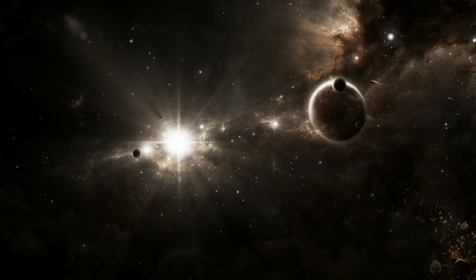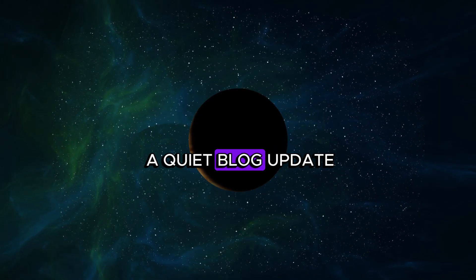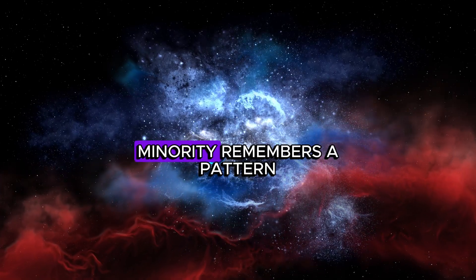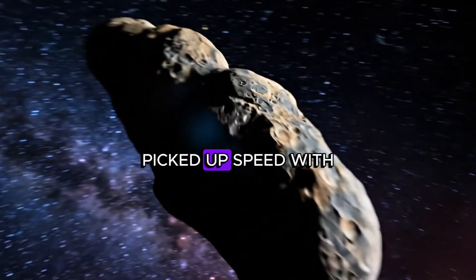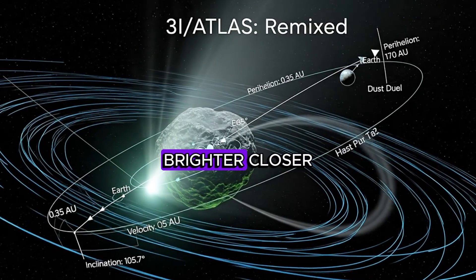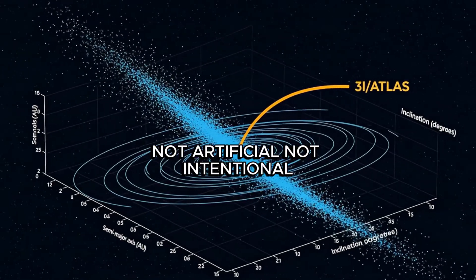Then there's the timing. SPHEREx gathered the data in early August, yet the public saw almost nothing until much later. No splashy press release, just a quiet blog update. Caution. Protocol. Maybe. But a small, loud minority remembers a pattern. In 2017, Oumuamua acted comet-like without visible outgassing, picked up speed with no thrusters, tumbled strangely, and vanished. Now 3I/ATLAS is serving a remix — bigger, brighter, closer. Most researchers still say it's natural. An outlier, not an anomaly. Not artificial. Not intentional.